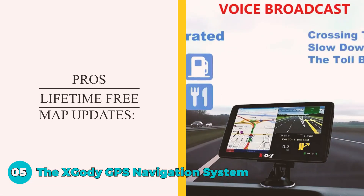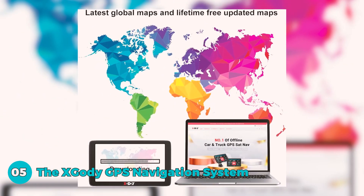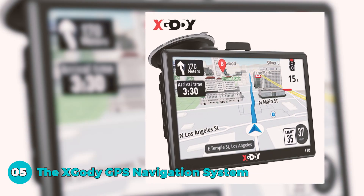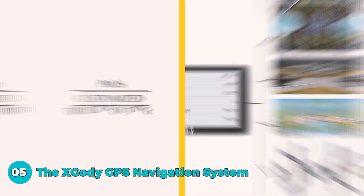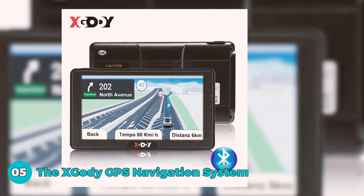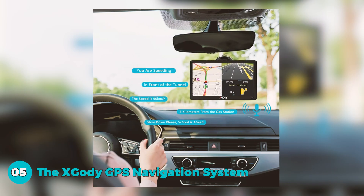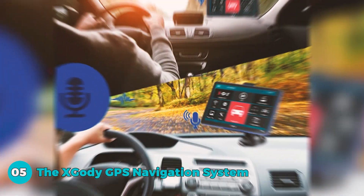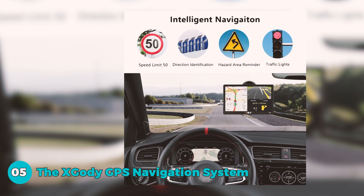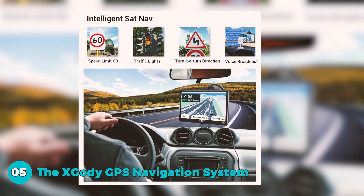The X-GODI GPS Navigation System is a cost-effective solution for a safer and efficient journey. Its pros include lifetime free map updates, ensuring users have access to the latest navigation data without additional costs. Tailored for truckers, the GPS provides customized routing based on vehicle size and weight, helping drivers avoid restricted roads. The multilingual voice steering system alerts for upcoming turns, speed limits, height restrictions, and traffic information, enhancing overall driving safety.